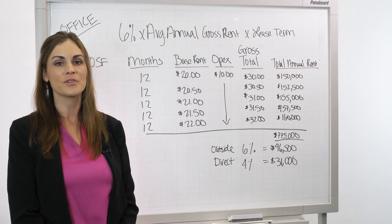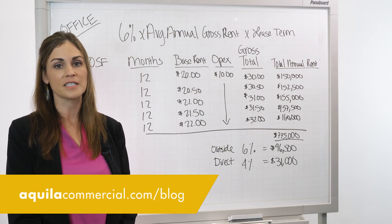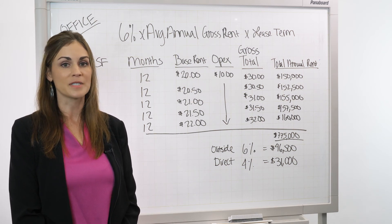While this example covered a typical office commission deal, please check out our blog because there are other product types, such as retail and industrial, that structure commissions a little bit differently.